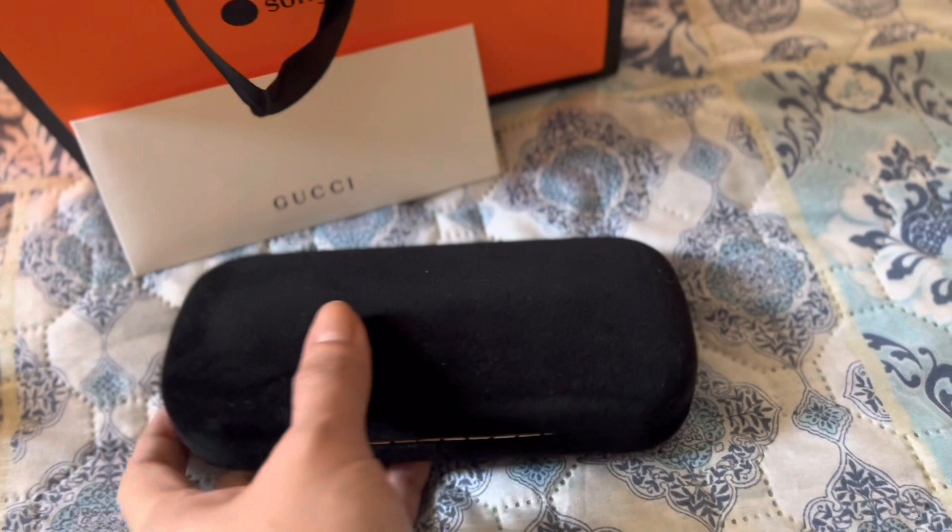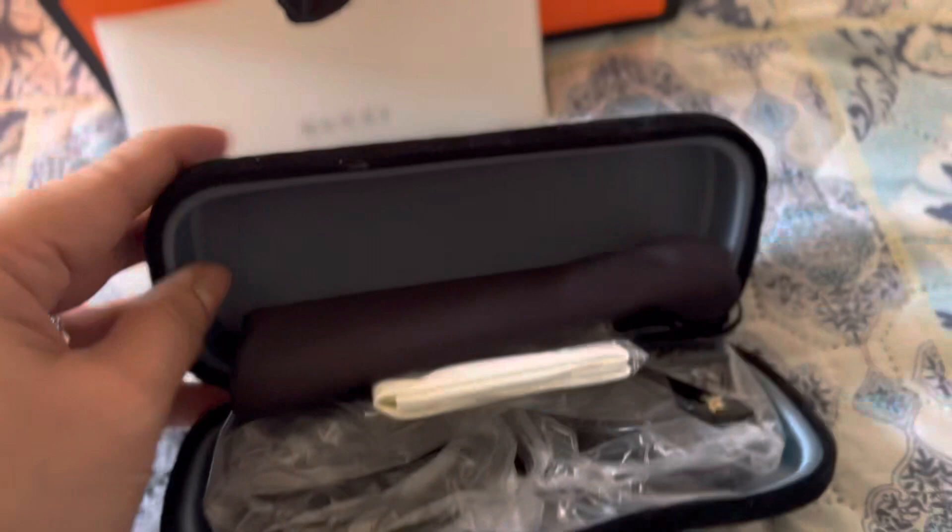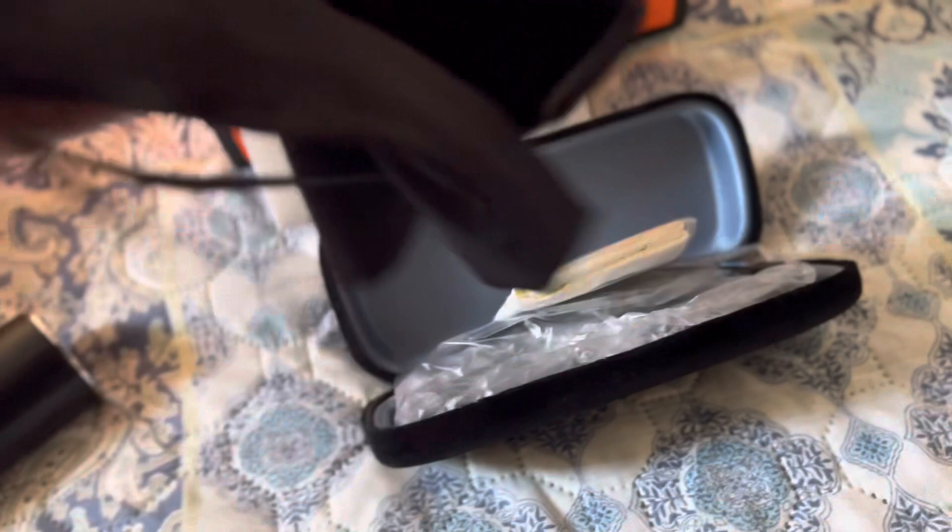This Gucci one didn't come in the box because it's the last pair they had, so it only came with this velvet case. It's super super nice because it's super soft.